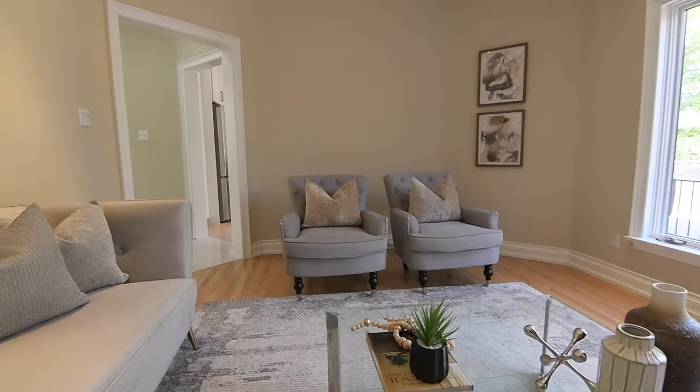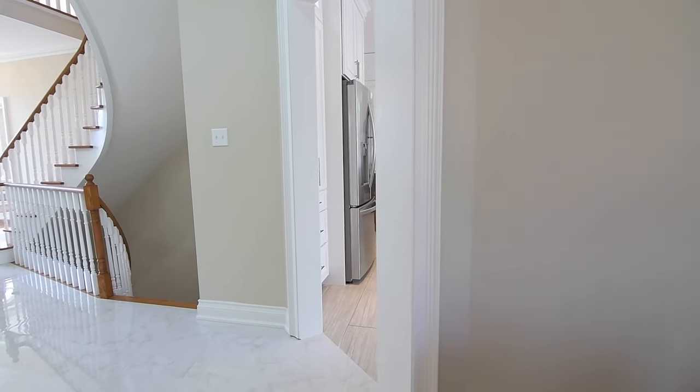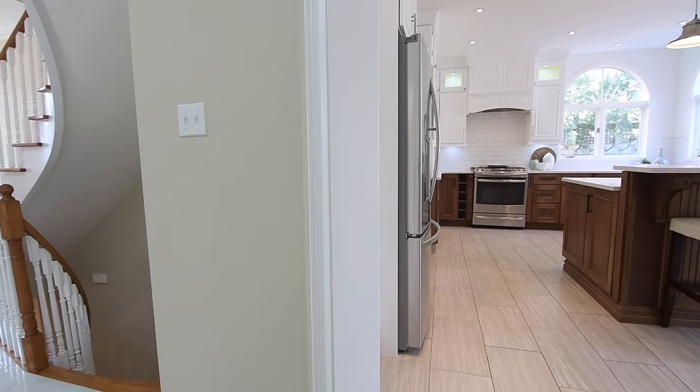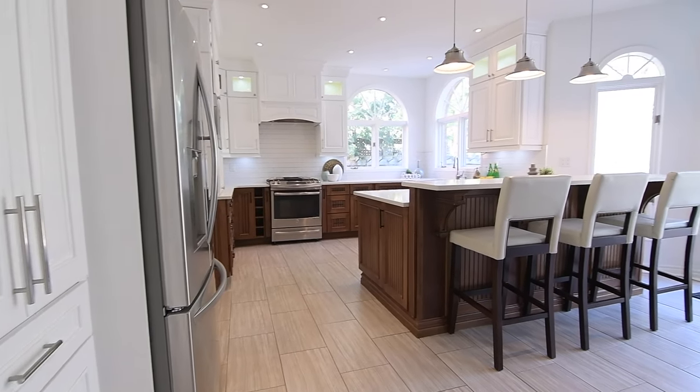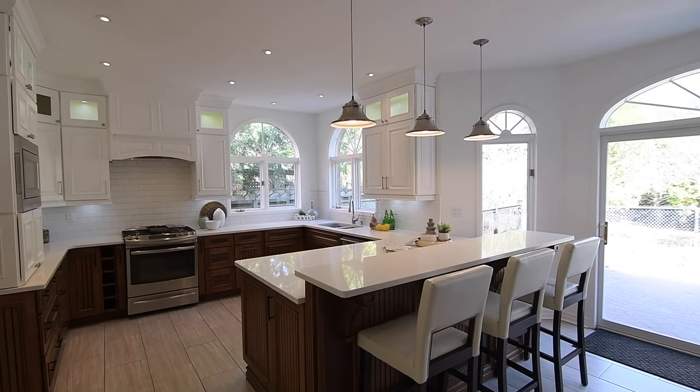The heart of the home, the custom kitchen is incredibly bright and a gorgeous showpiece of functionality and storage, combining a modern light-colored décor and a sleekness of stainless steel with the traditional warmth of wood, all tied together with the earthen tones of its tiled floor.